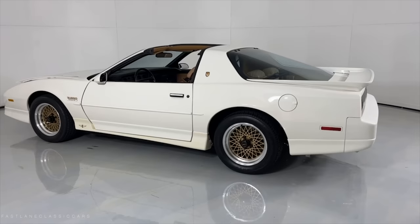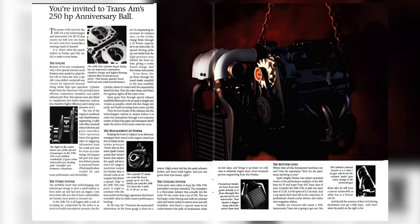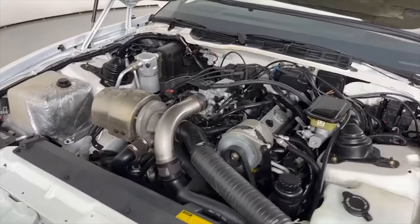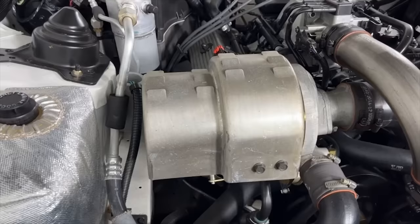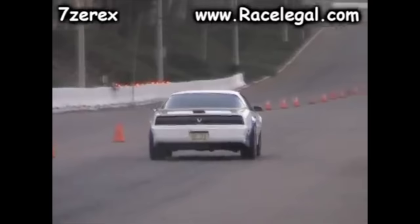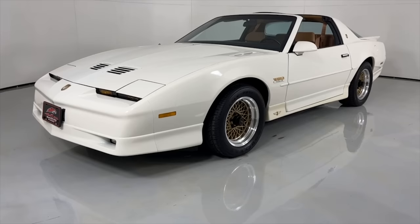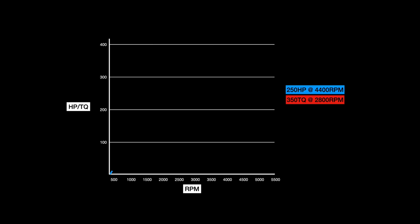Even after the end of the Turbo V6 Regals in 1987, the 3.8 Buick would live on in the 1989 Pontiac Trans Am Turbo. It received revised heads, pistons, oil cooler, and a more efficient intercooler, bumping power up to 250 horsepower and 340 pound-feet of torque. The Pontiac ended up taking the throne as the fastest accelerating quarter mile car in the U.S. with a 4.6 second 0-60 and a 13.5 second quarter mile at 101 miles per hour. Top speed was 153 miles per hour ungoverned, solidifying that the Buick 3.8, in whatever it was in, would be a tough car to beat in a straight line.